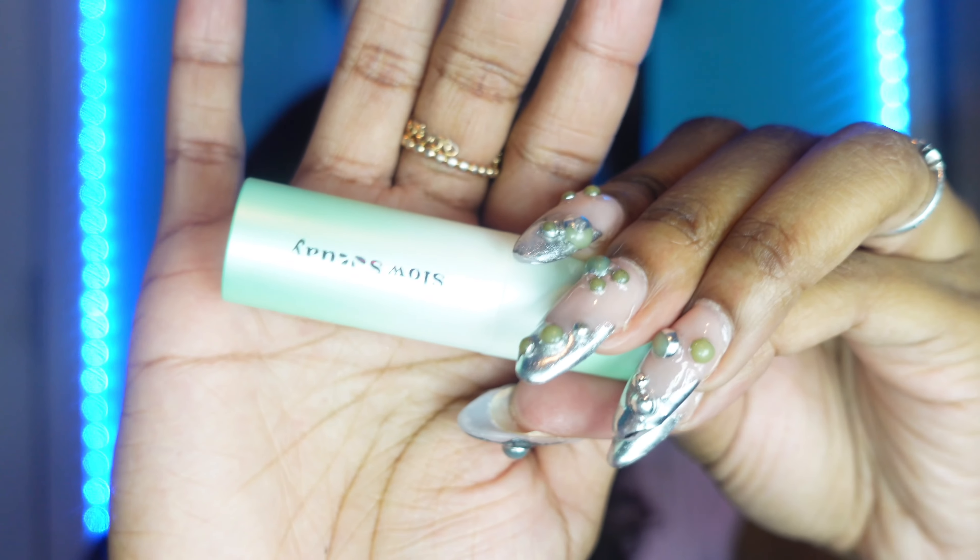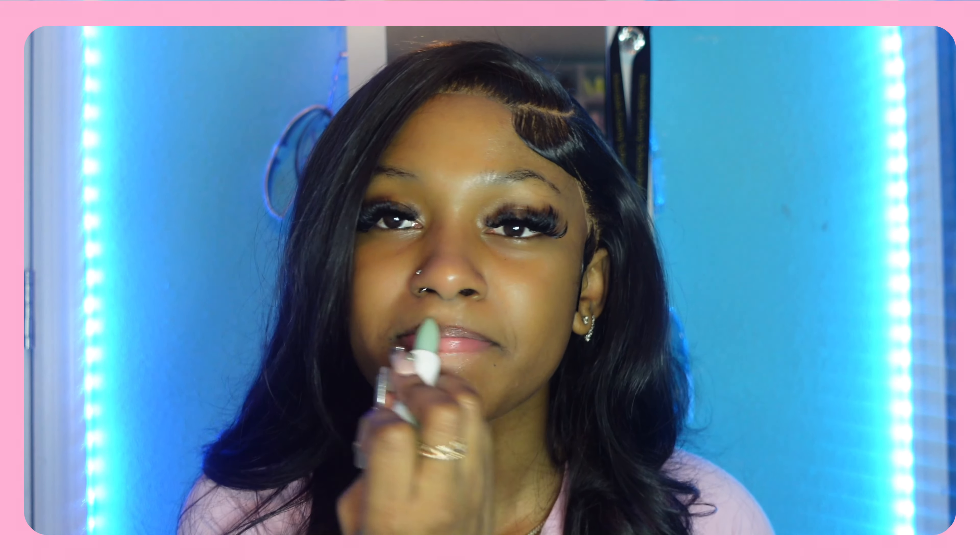This next item is a little avocado lip oil balm. The packaging is so cute — it's called 'Slow Sundae' and it's a metallic green color. It says 'color changing lip balm' and it's actually green. I tried it on and it low-key smells like cucumber — really fresh. I like how it feels on my lips.